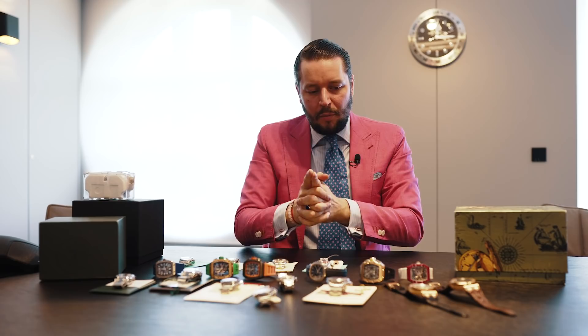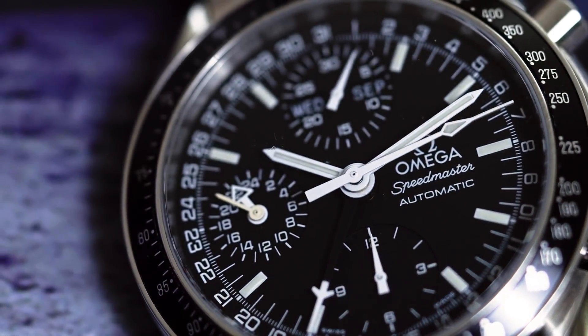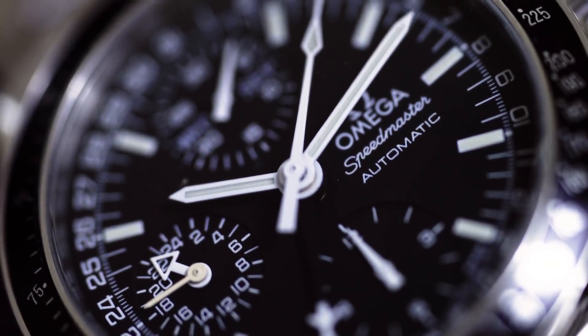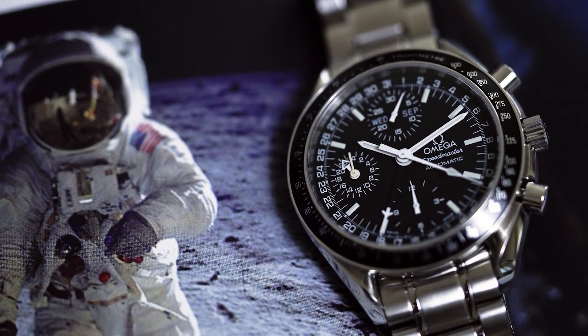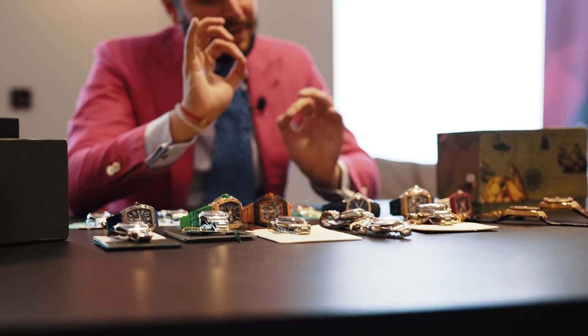I want to show you two more watches from Omega before we move on to the next price range. We have here the triple date - really underrated. It's less expensive than the reduced model. You have here a lot more functions: a date, a second time zone, a chronograph, the month is also written out - automatic watch, beautiful timepiece with box and papers. It's less expensive than the Omega Speedmaster Reduced. I don't understand why you don't buy this one.